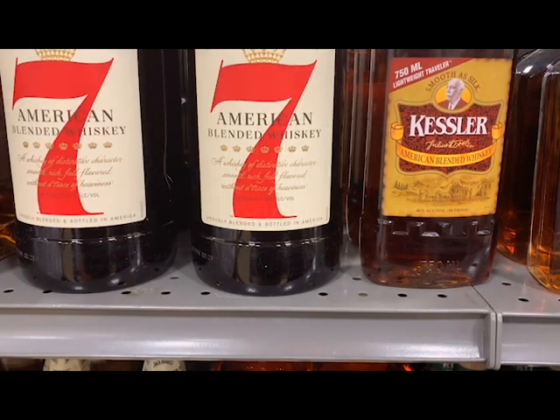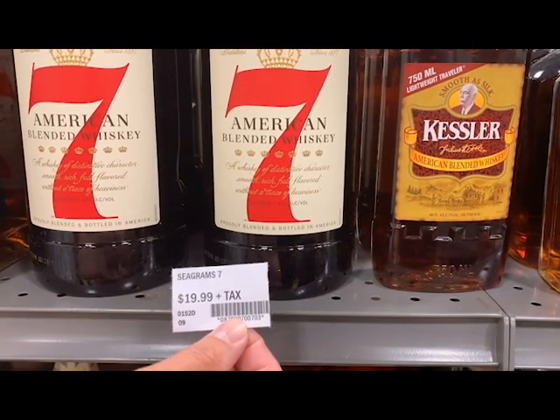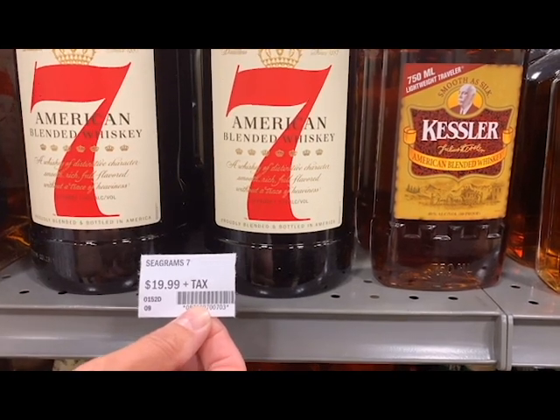Agencies will receive new price tags for September 1st. To ensure a smooth transition to the new price tags, we'd like to give you some direction for placing them on your shelving.